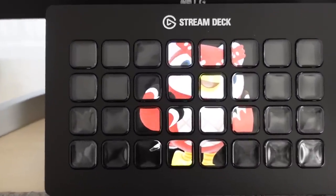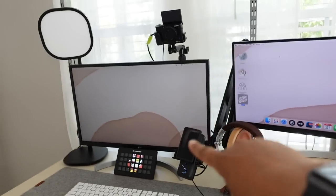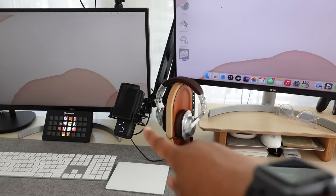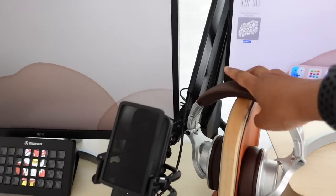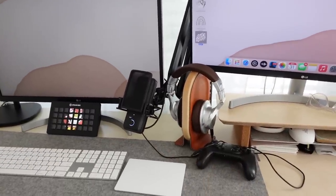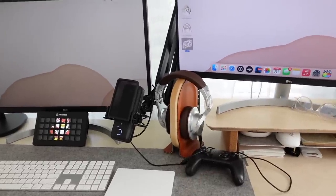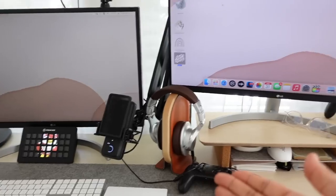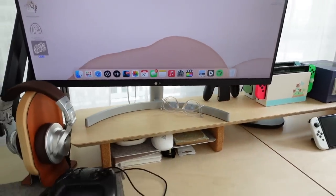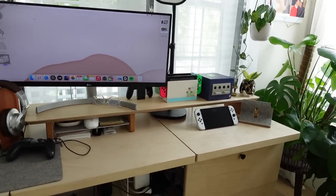I have two monitors: one 4K monitor that I use to look at the game, and one I use to control the stream. I have my Elgato Wave 3 microphone and headphones that connect directly to it. I'd love to use wireless headphones but I get delay, so corded is best for gaming right now. I also have a pair of blue light glasses I wear during streams sometimes. And those are my consoles — that's what I play from.